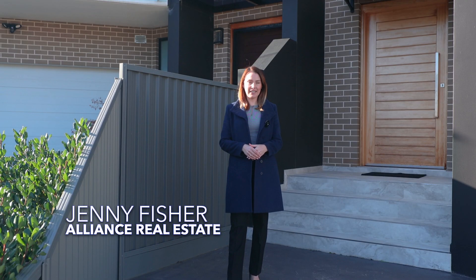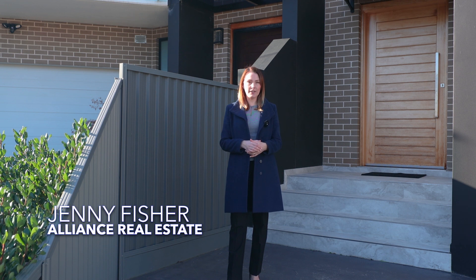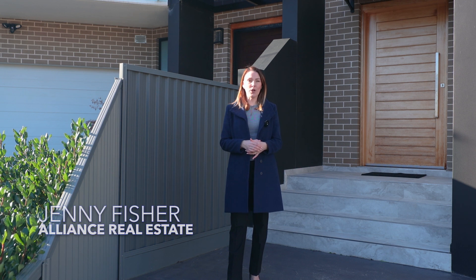Hi, I'm Jenny from Alliance Real Estate, and we're proud to present this beautiful full-brick home located in one of the best streets in the area. Welcome to 35 Garnsey Avenue, Panania.